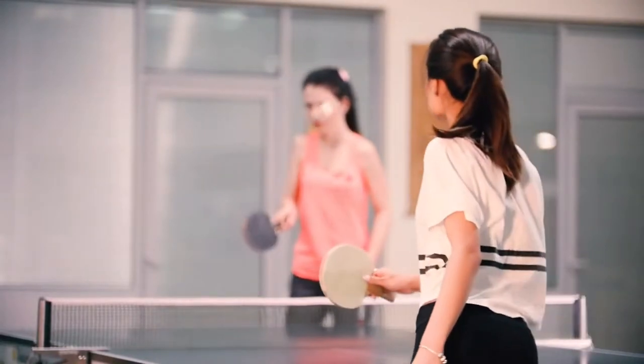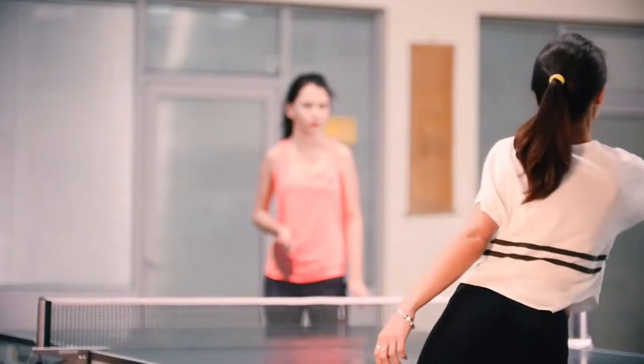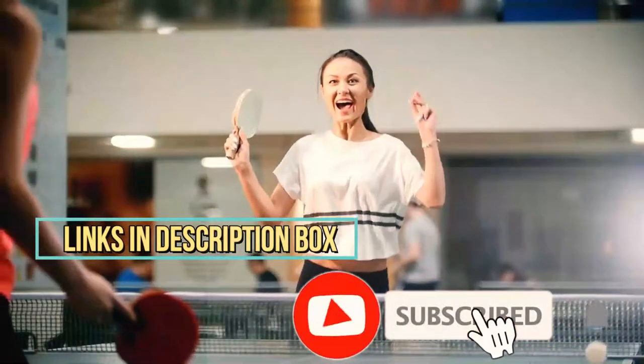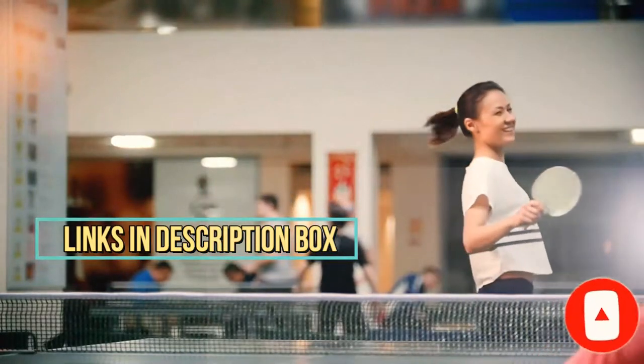We selected the ping pong paddles according to budget, popularity, quality, and durability. To see the latest price and more information, check the description box down below. And don't forget to subscribe to the channel and hit the bell so you never miss any latest videos. Let's get started.